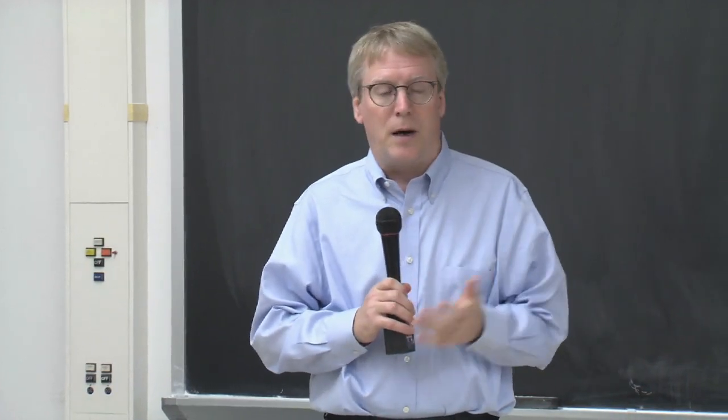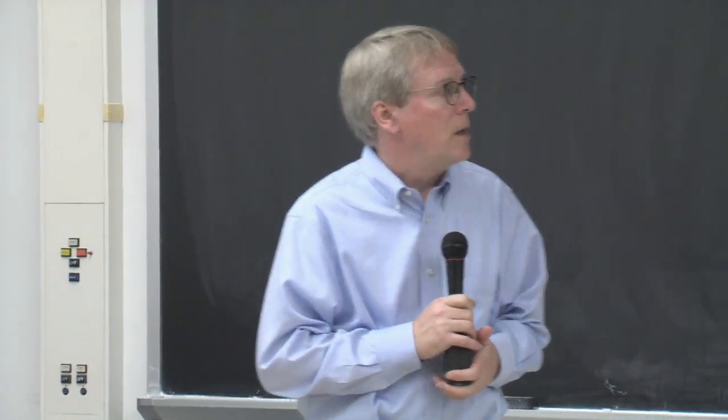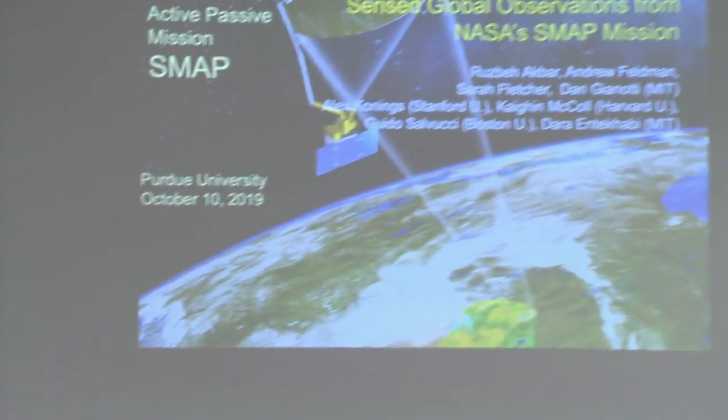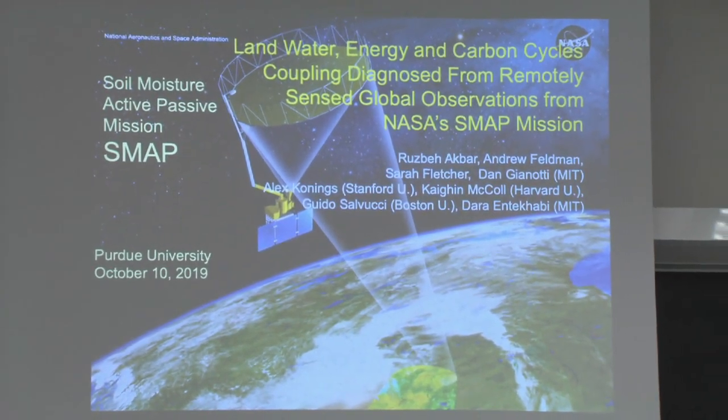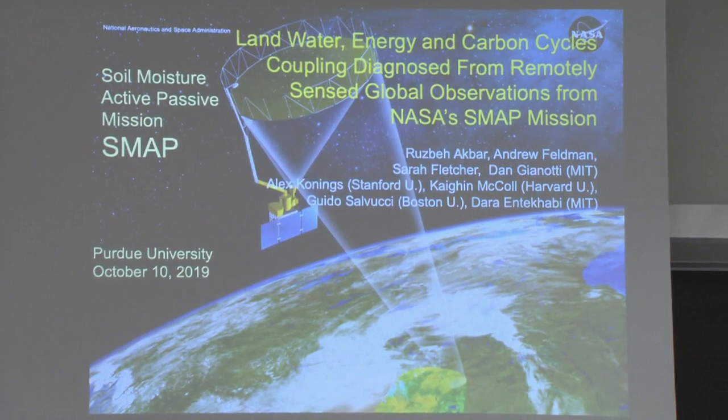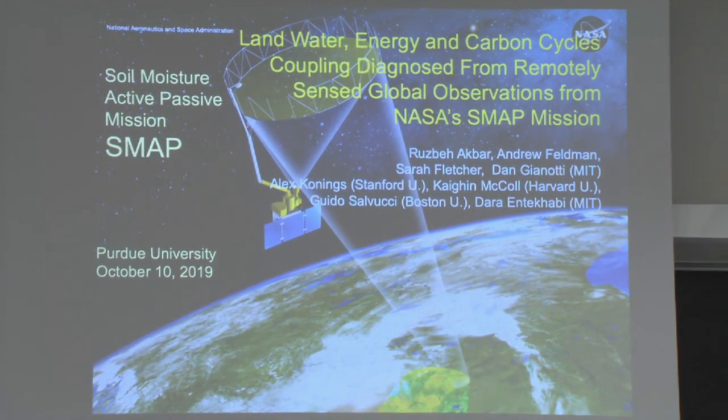With that in mind, I would like to turn this over to Dara, who is a named professor at the MIT School of Civil and Environmental Engineering and project scientist for the Soil Moisture Active Passive, or SMAP, mission from NASA.